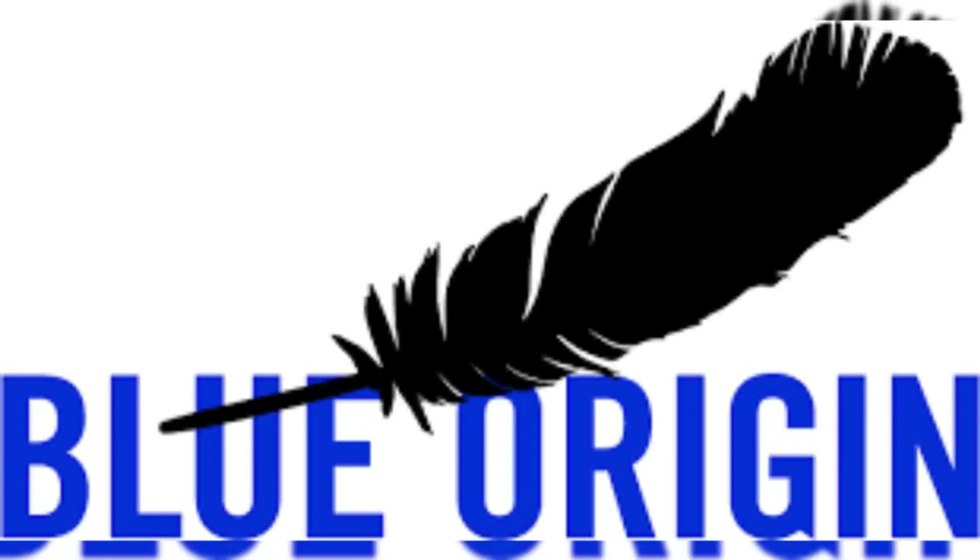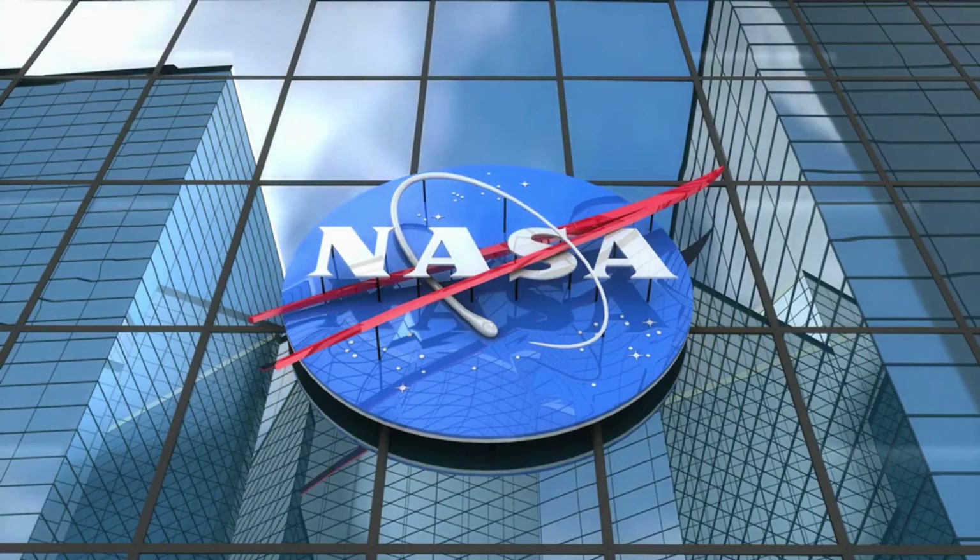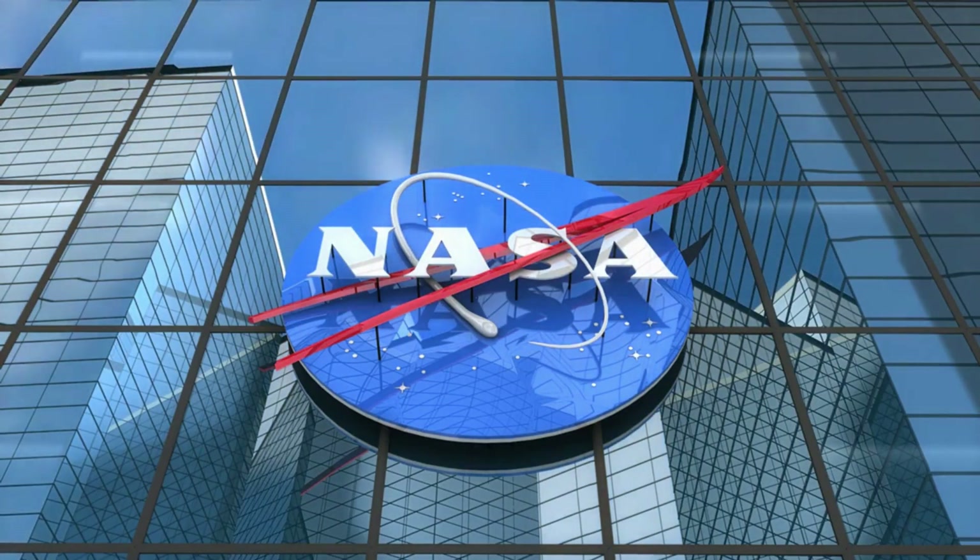The implications of these delays ripple far beyond Blue Origin's immediate plans. NASA's Escapade Mars mission, which operates under...